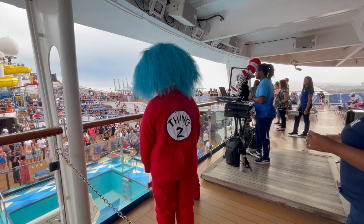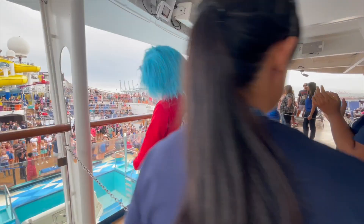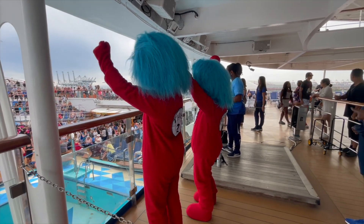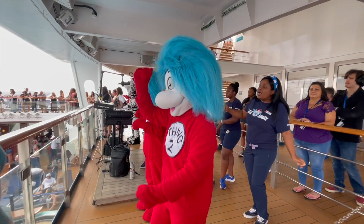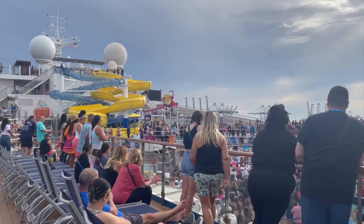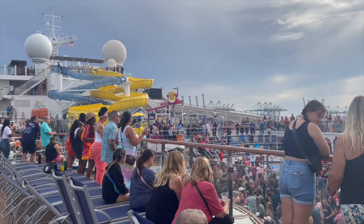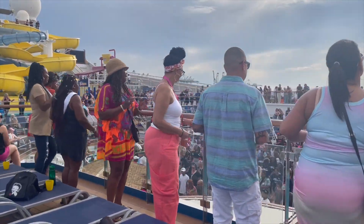All right, y'all — Carnival Sail Away Party! I'm going to introduce you to our amazing entertainment team. Are you ready to meet your entertainment team? This is how Carnival does their sail away. If you ain't ready to party, don't come on Carnival.